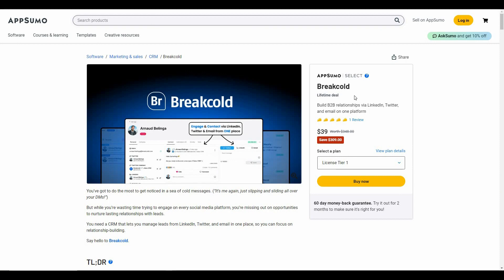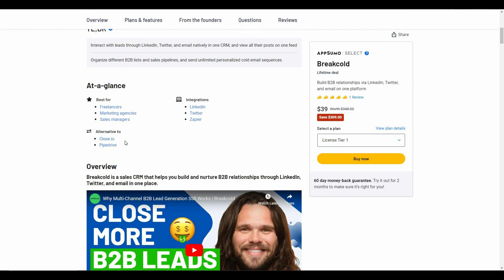Great news — Breakcold is currently available on AppSumo as a lifetime deal. By paying only $39, you can get lifetime access to Breakcold. Breakcold is an alternative to Close.io and Pipedrive.